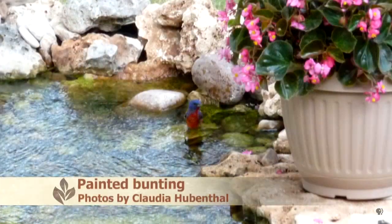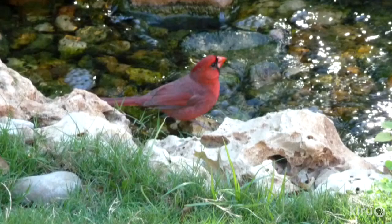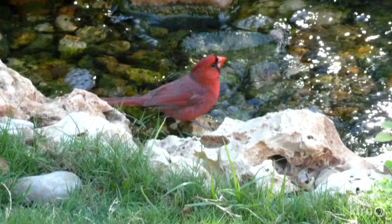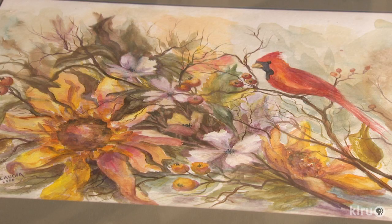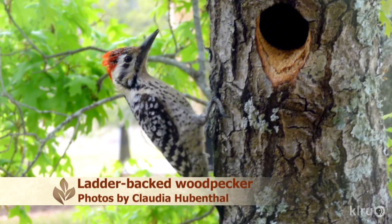Birds of all kinds head for the pond, and her camera is always nearby. Because I've always loved to photograph the birds, and I also paint birds. So after I photograph them, I'll take those photographs and paint them. I've always just loved the wildlife — that's always been very special to me.